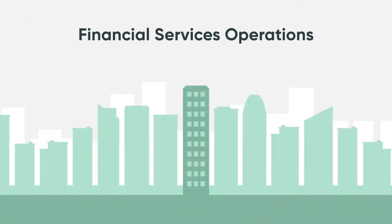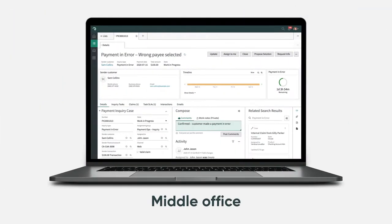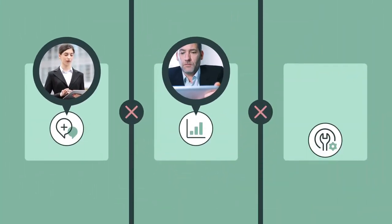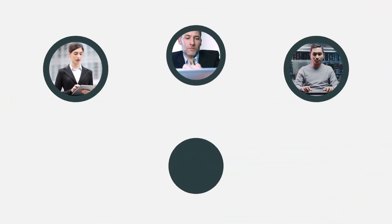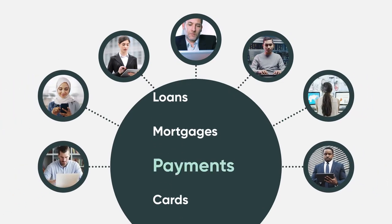ServiceNow Financial Services Operations changes all that. It's a front-to-back platform purpose-built for financial services that digitizes core operational processes. So that now, from front office to middle to back, the barriers come down, the workflows speed up — and your employees? Well, no matter the transaction, no matter the request, it just got easier.